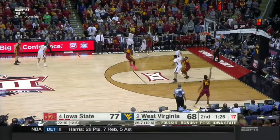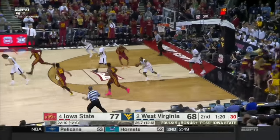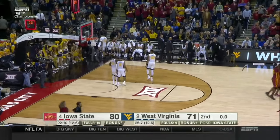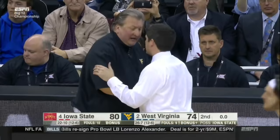Iowa State wants to use clock — you have to foul. Burton flips it home. It goes down, but it doesn't matter. Iowa State, for the third time in four years, they're Big 12 champions.